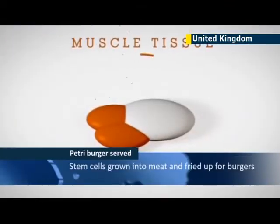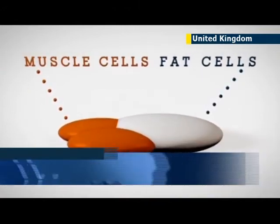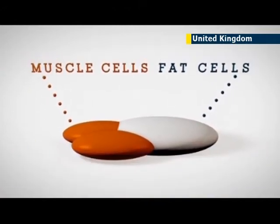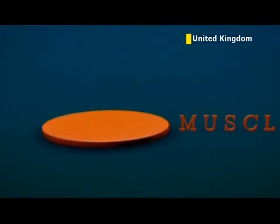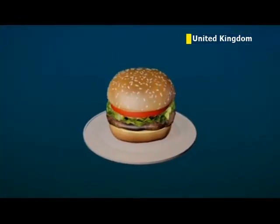The taste test came after five years of research. Scientists made the meat by placing muscle cells from cows in a petri dish and growing them into new muscle tissue. According to Post, the world is about 20 years away from commercial production of in vitro beef.